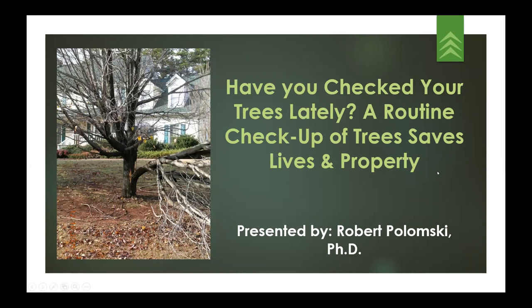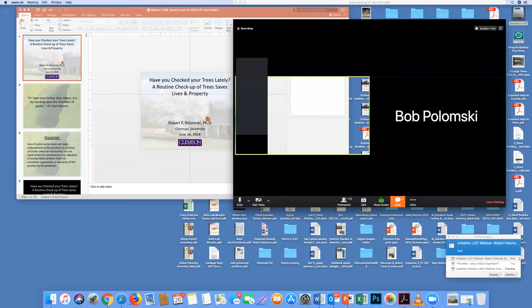Bob says he's ready, but needs help sharing his screen. Holly stops sharing so Bob can go to the share screen button and select the screen he'd like to share.